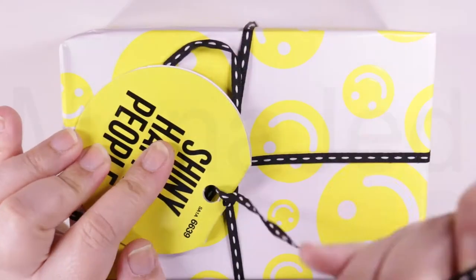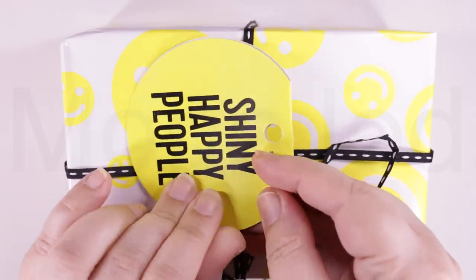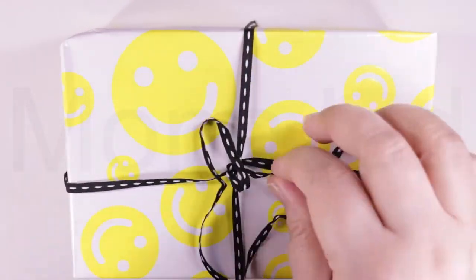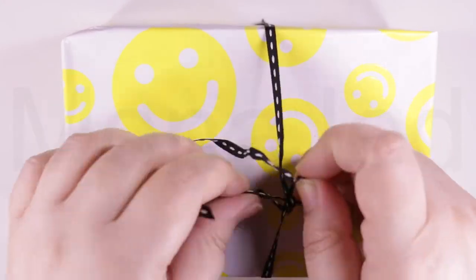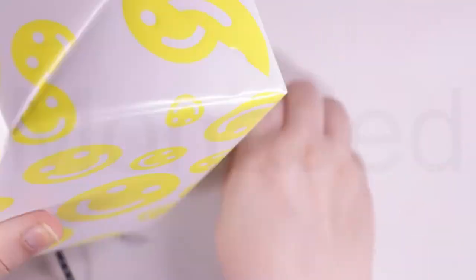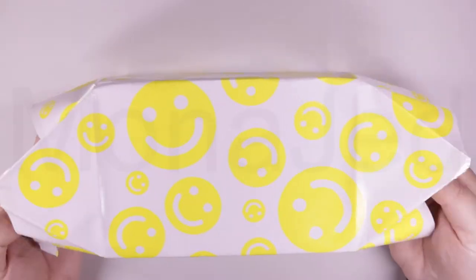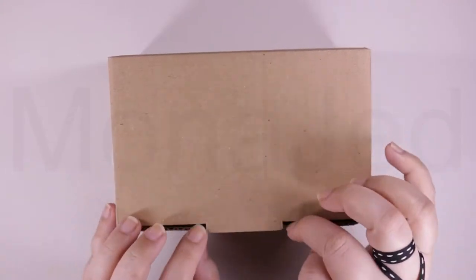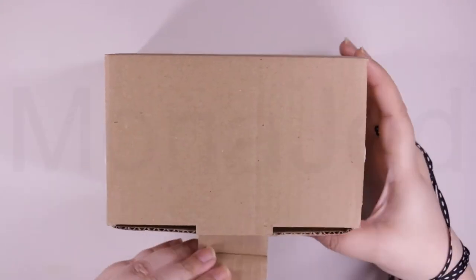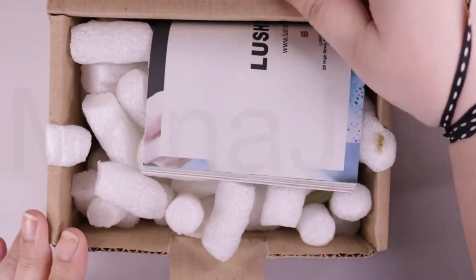They say you shouldn't judge a book by its cover, but you'll be more than happy to have your gift judged by theirs with this vibrant, eye-catching, and certain-to-build-anticipation smiley face design. It's hard for a smile not to creep up on your face with this canary yellow wrapping paper. Just looking at it makes you so happy. Cutting the tape on the sides, opening up the gift paper. Lush gifts come in recyclable cardboard boxes or reusable materials, and this packaging is recyclable or reusable.